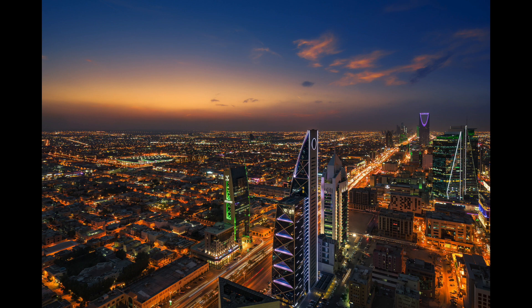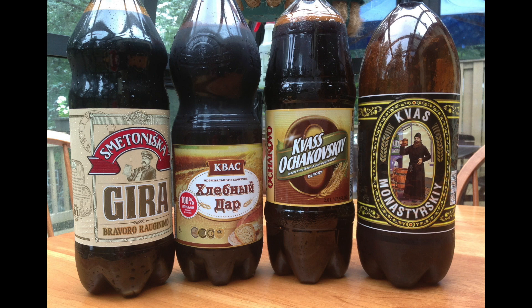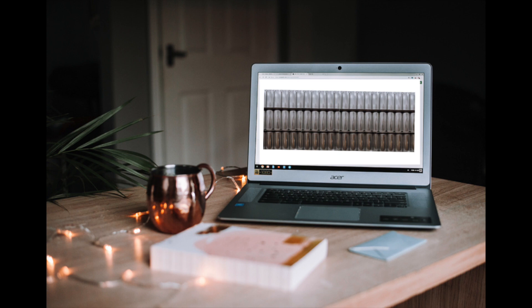He posts every new beer he collects on the blog with a photo. You can actually buy some of the beers he owns from his blog as he seems to have duplicates, but they are very pricey depending on the rarity of the cans. Think Beanie Babies, only way cooler and not a fad because, you know, beer and football.